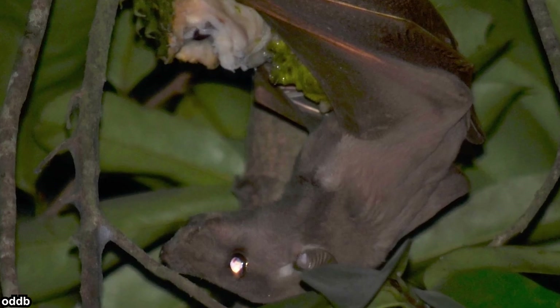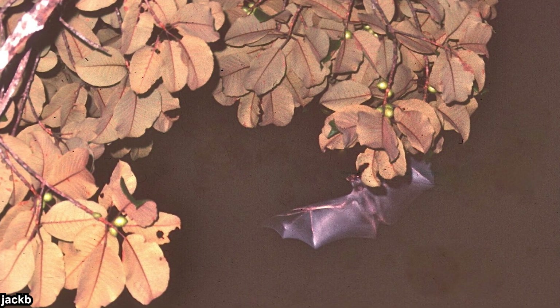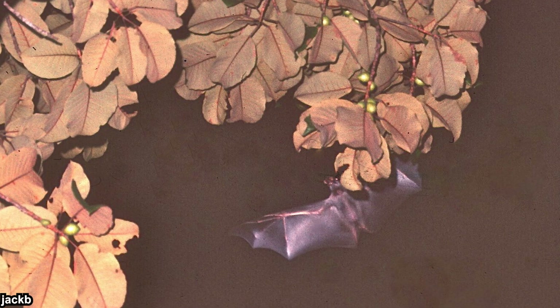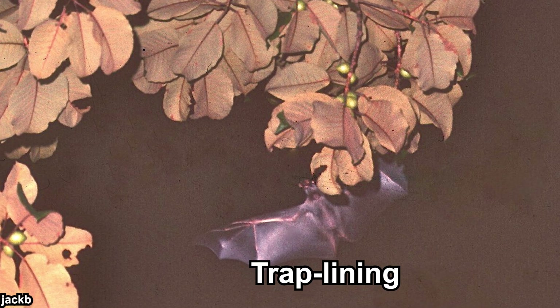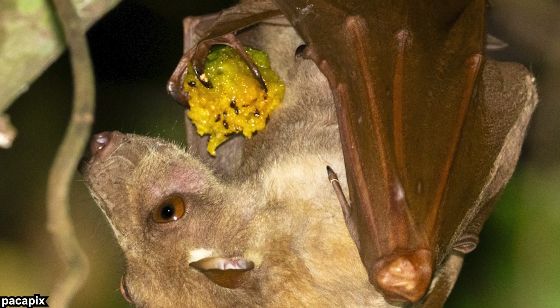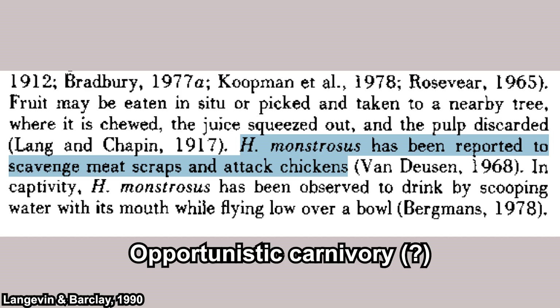Figs are their main diet. Males and females have different foraging strategies. Males deliberately look for rich food patches, roaming up to 10 kilometers to find them. Meanwhile, females deploy the trap-lining strategy — they have a set foraging route which they follow every day, regardless of food richness and quality. Some individuals eat the fruit on the spot, while others carry it to a relatively safe location. There is one mention of them scavenging meat scraps and attacking chickens, suggesting they might exhibit opportunistic carnivory, but more evidence is needed before concluding that.